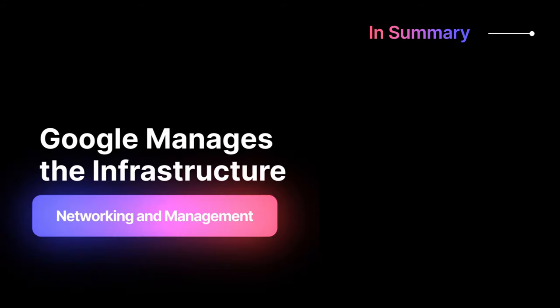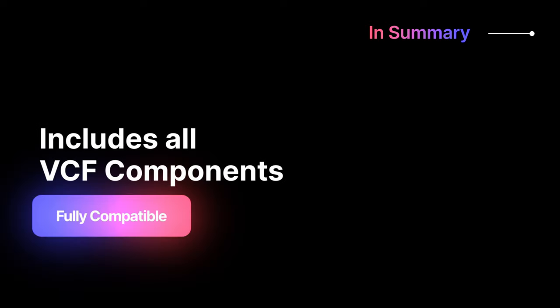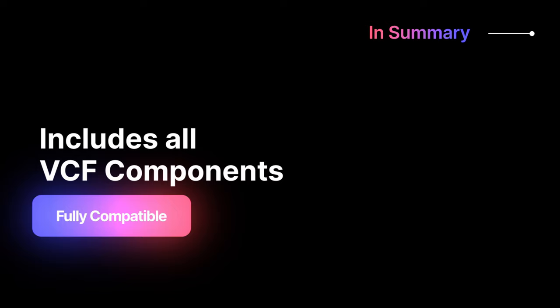Google manages the infrastructure and all the necessary networking and management services so you can consume the VMware platform efficiently and securely. VMware Engine includes vSphere, vCenter, vSAN, NSX-T, HCX, and corresponding tools, so it's fully compatible with your existing VMware tools, processes, and skills training.